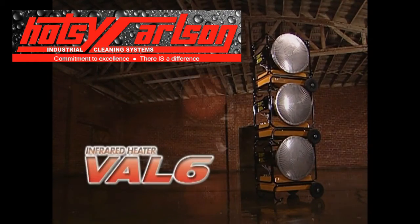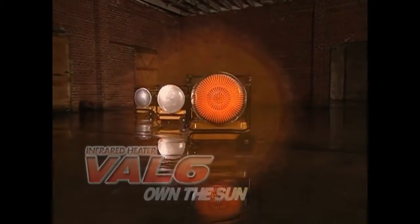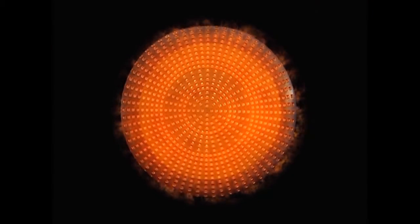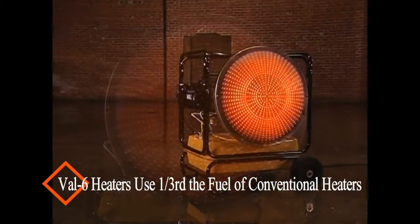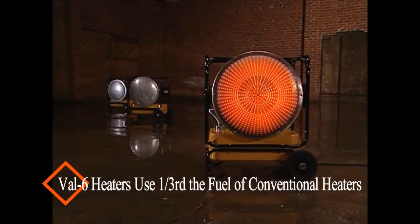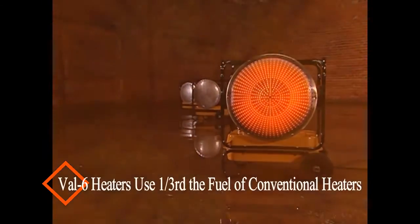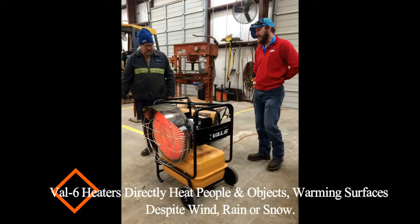Hotze Carlson Equipment Company is your number one Central Texas dealership for the full range of Val 6 infrared heaters. Val 6 heaters offer the greatest heating power for the amount of fuel consumed, while maintaining a carbon monoxide output of only 1 to 2 parts per million — well short of the OSHA 50 parts per million limit. Unlike conventional heaters that require large amounts of fuel to generate large amounts of hot air, Val 6 heaters use radiant heat to efficiently warm the surrounding surfaces and people.